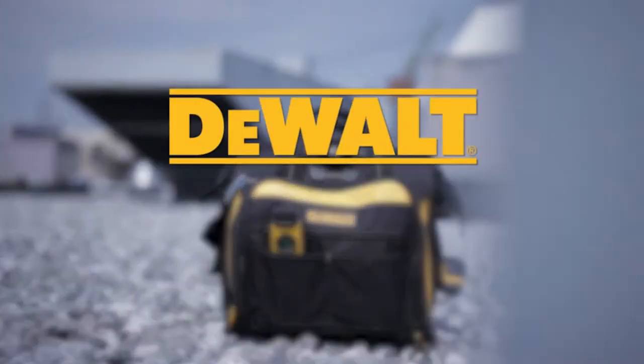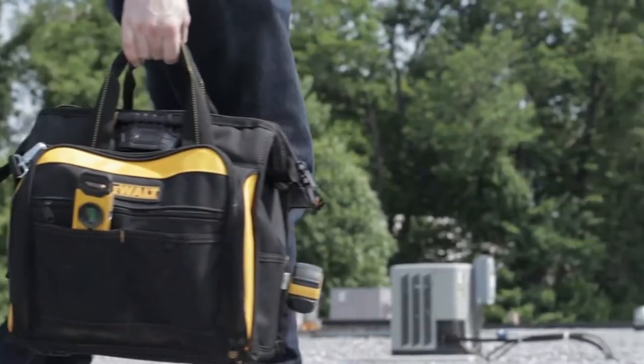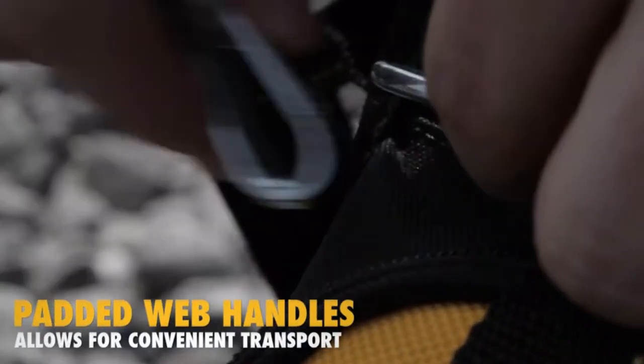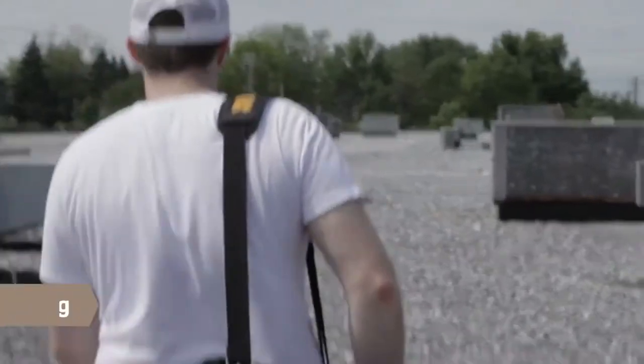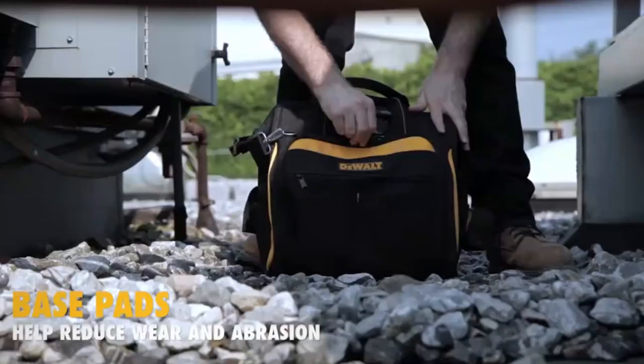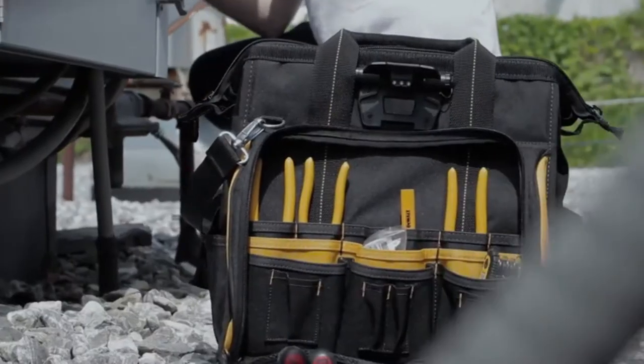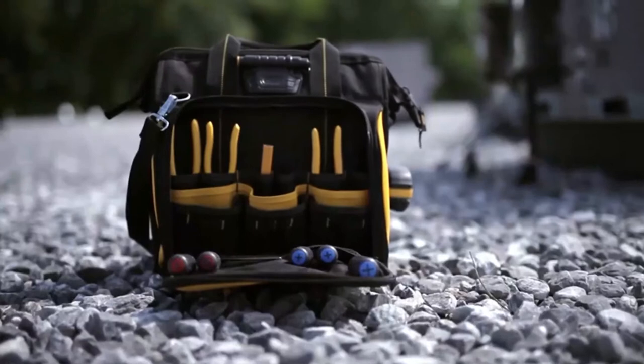Introducing the DGL 573 lighted technician's tool bag. Padded web carrying handles and adjustable straps allow for comfortable and convenient hands-free transport. Base pads on the bottom of the bag help reduce wear and abrasion. It features 28 multi-use pockets inside.